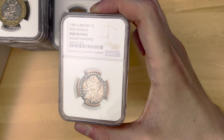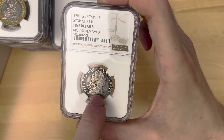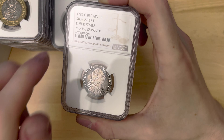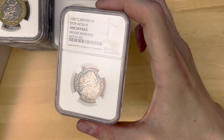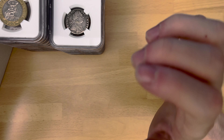Now, this one is a 1787 one shilling, and it has been graded mount removed — you can see it's got a little thing in the middle of the coin there. But I just like the piece of history about it, to be honest. It's a really old coin, 1787. You can't really go too far wrong.